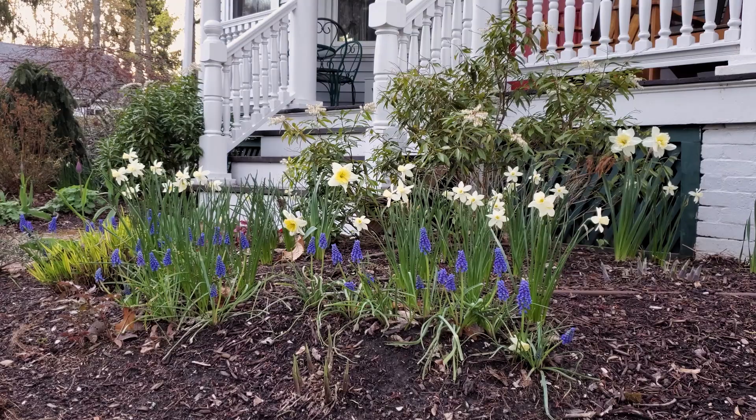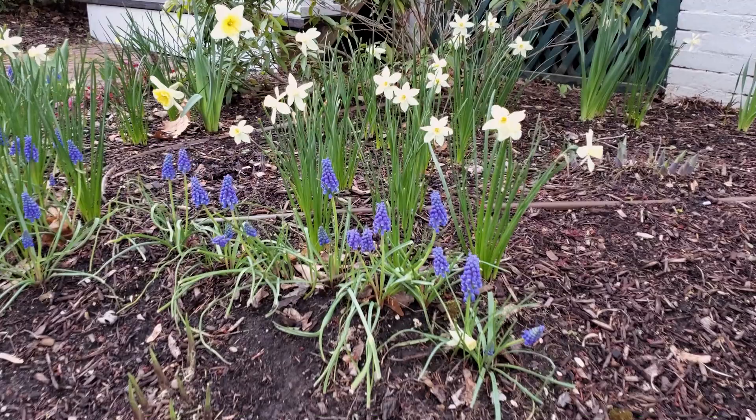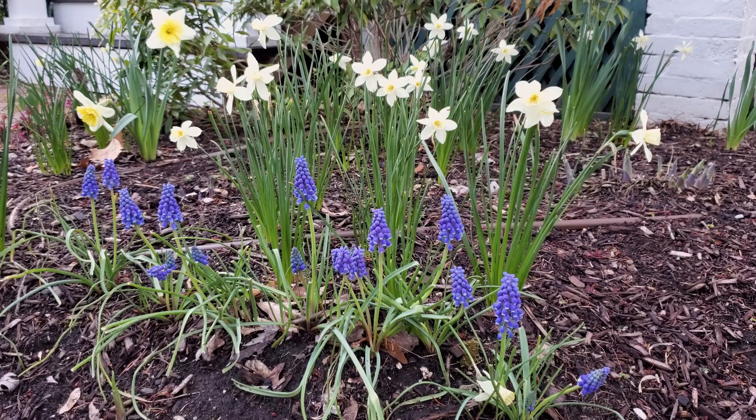Look at this — my grape hyacinths are looking really nice. Little sailboat daffodils behind them and the bigger ice follies daffodils behind those.